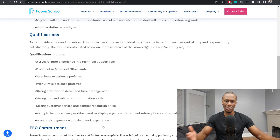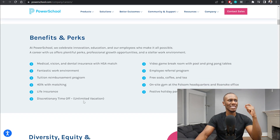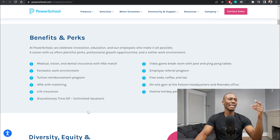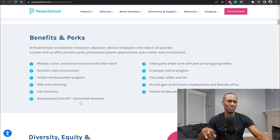So don't be discouraged if you don't have the experience. Let's go into their careers and culture and check out their benefits and perks. They have medical, vision, and dental insurance with HSA match, a fantastic work environment, tuition reimbursement program, 401k matching, life insurance, discretionary time off, and unlimited vacation. They've also got a video game break room with pool and ping pong tables, employee referral program, free soda, coffee and tea, an on-site gym at the Folsom headquarters and Roanoke office, and festive holiday parties and events.